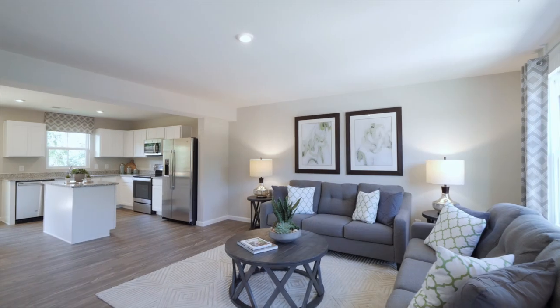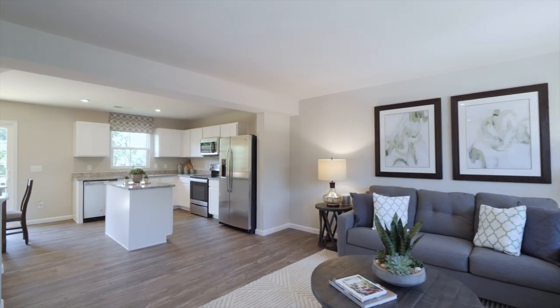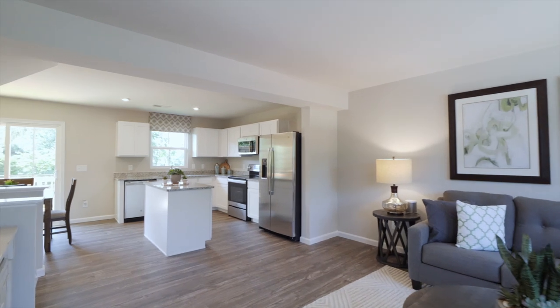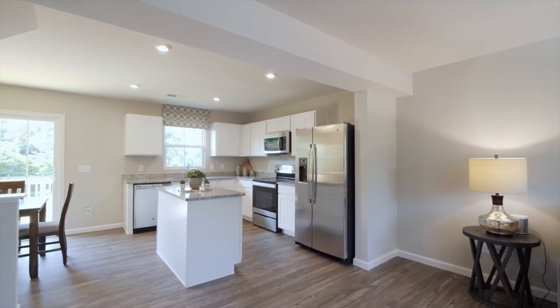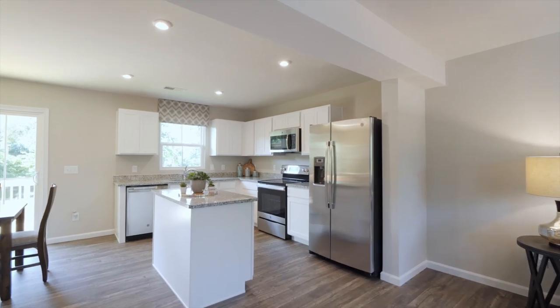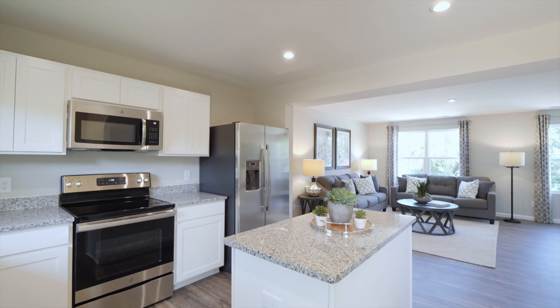Must-have number one: a kitchen that is both functional and has impressive finishes. Can you imagine hosting game night with your friends in this open floor plan? Imagine what it'll be like to have everyone in a home that is your very own. And at Baldwin Ridge, we've hired interior designers for you — you will get to select from packages that include various cabinet and flooring colors.